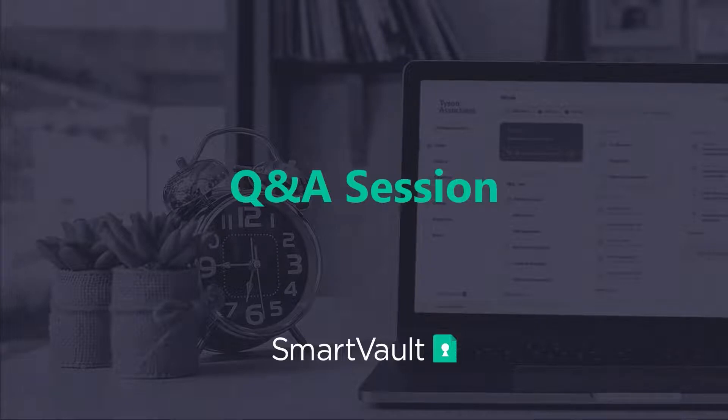Thank you, Nick and Daniel. We'll now proceed to the questions and answers segment of our webinar. If you have questions and have not submitted them yet, please feel free to do so. We'll go through the questions now and have our team answer. To be respectful of everyone's time, we will not be able to address all questions. If your question is not answered here, we will be reaching out to you directly after the webinar to get those answered. Let's get started.